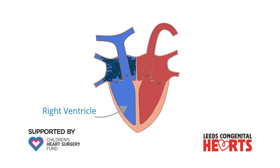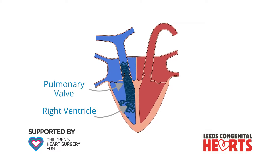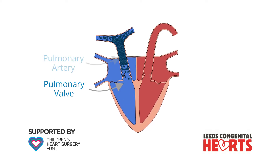The heart's right ventricle pumps blood to the lungs through the pulmonary arteries. As blood leaves the right ventricle, it passes through the pulmonary valve. The function of the pulmonary valve is to prevent blood from returning to the right ventricle from the pulmonary artery.